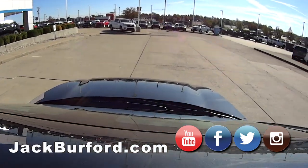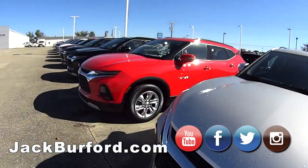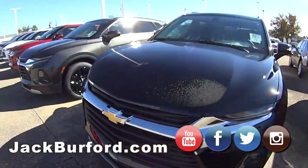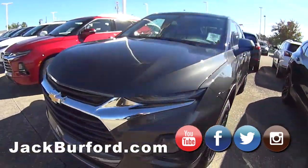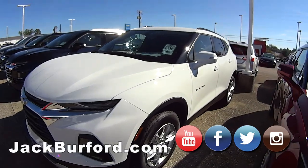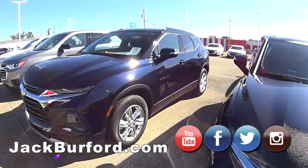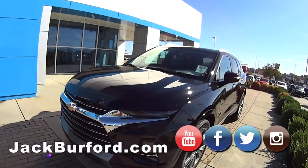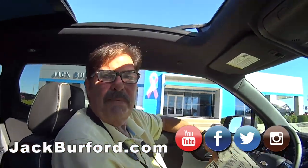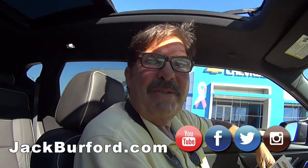We've got a whole row of Blazers — very nice SUVs. We've been selling them as quick as we get them in. We actually have a few right now. We have them starting with the LSs and going up to the Premiere, which this is. They do make this in all-wheel drive and in a four-cylinder, but I think all of ours are six-cylinders. Come see us at Jack Burford Chevrolet — jackburford.com — located at 819 on the Eastern Bypass right here in Richmond, Kentucky.